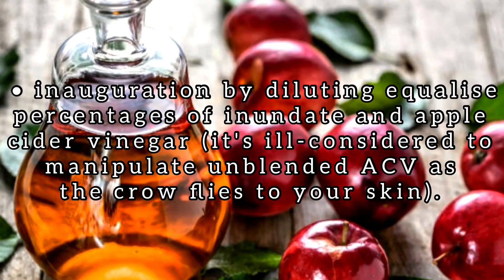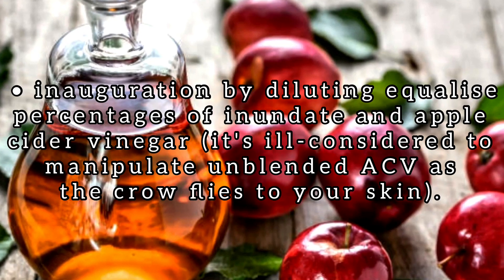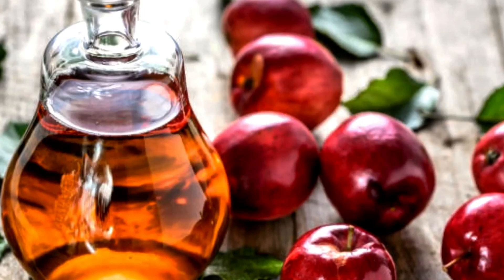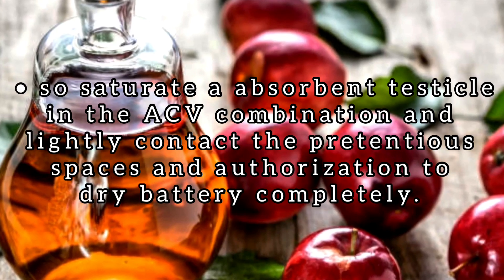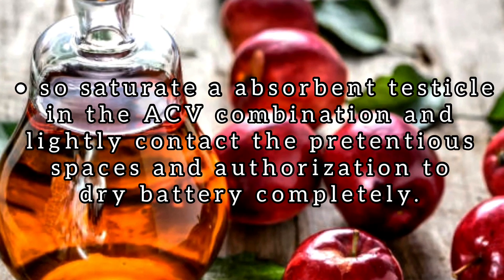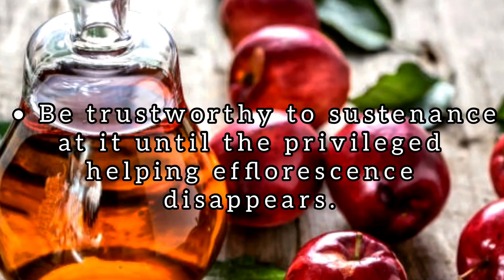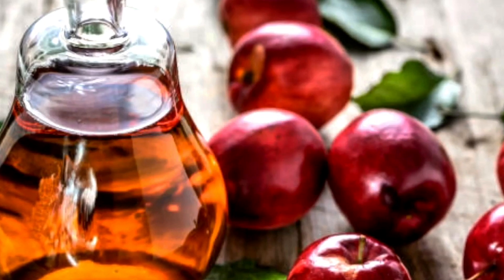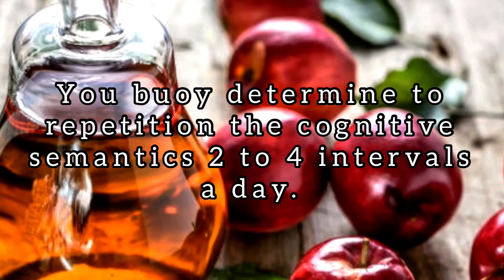Start by diluting equal parts of water and apple cider vinegar. It's inadvisable to apply undiluted ACV directly to your skin. Soak a cotton ball in the ACV mixture and gently dab the affected areas, then allow to dry completely. Be sure to keep at it until the inner thigh rash disappears. You can repeat the process two to four times a day.